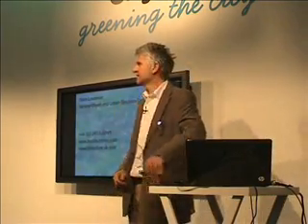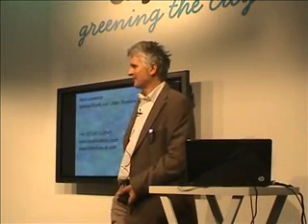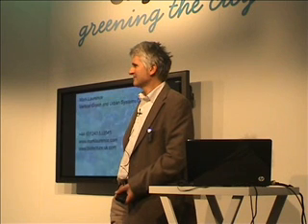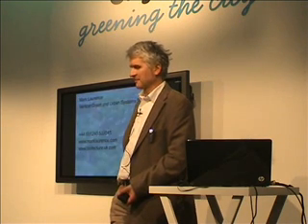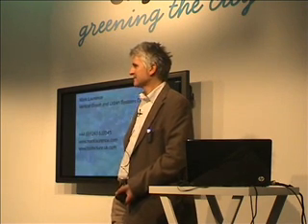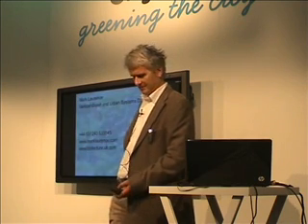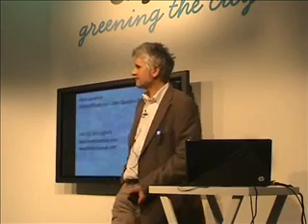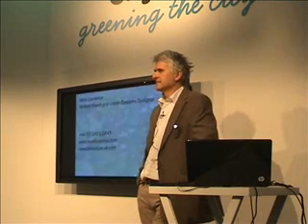Thank you very much, Mark. That was fascinating — not only can you dispel the myth that population growth must lead us into complete disaster, it provides solutions that we can all take steps to tackle the issue of food shortage, and shows how we can actually live healthier lives and benefit nature as well. We've got a few minutes now for questions and discussions. If anybody wants to ask Mark, this is your opportunity.